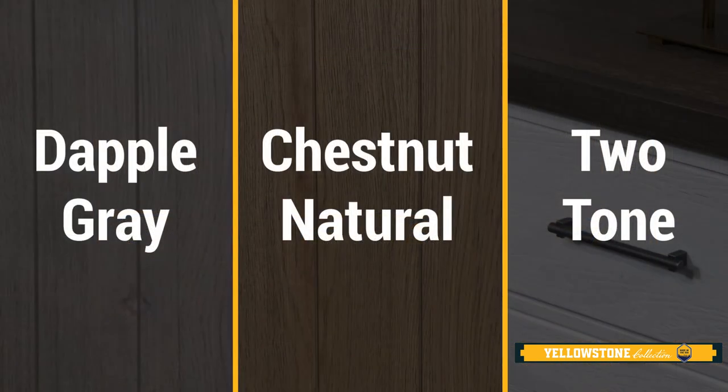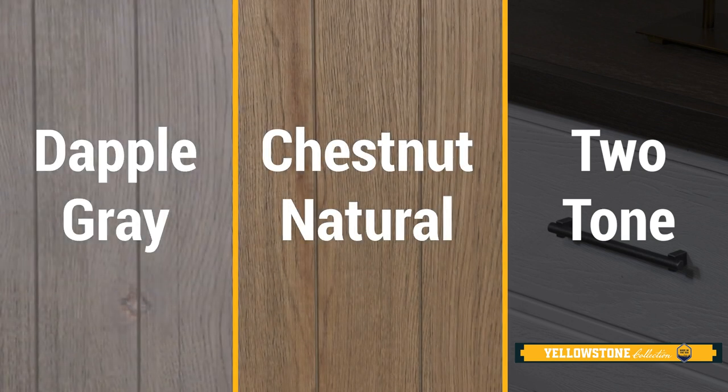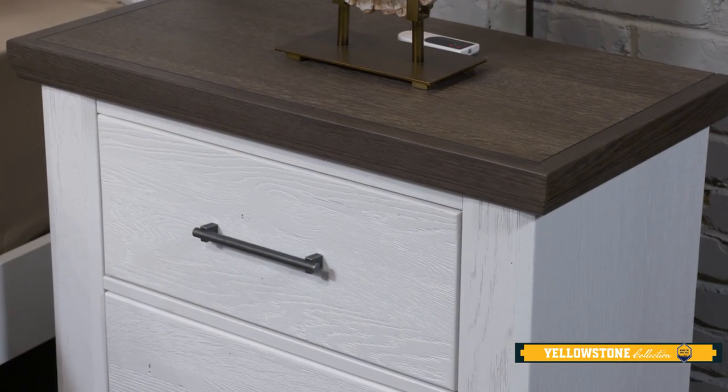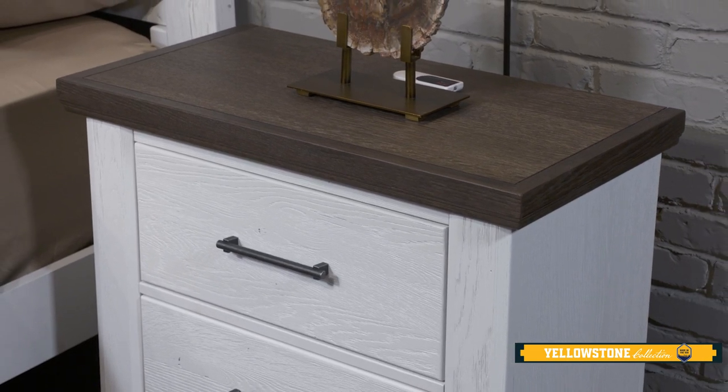The Yellowstone collection offers every piece in three fantastic finishes: a dapple gray, a chestnut natural, and a two-tone finish featuring white case bottoms and a dark oak or buckskin finish on the tops.